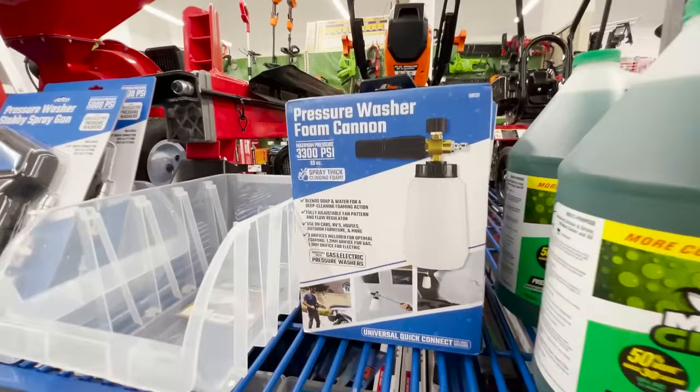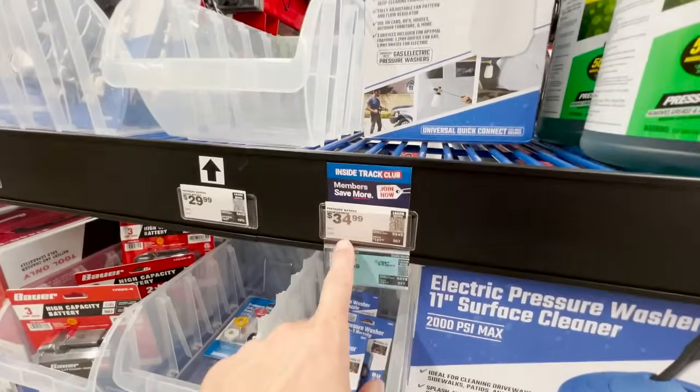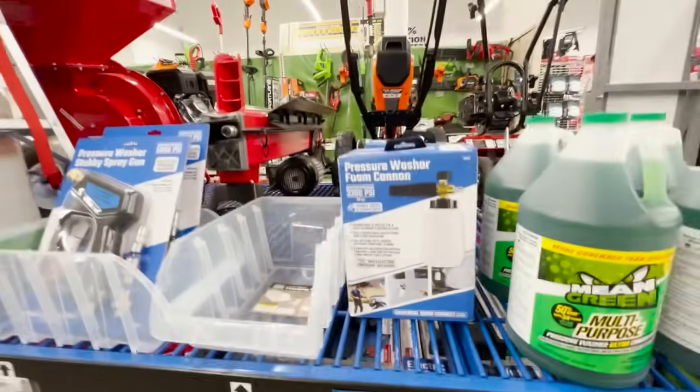Back to the wash process — you could do the bucket method, but I love using a foam cannon, and Harbor Freight has a decent one at a really good price. I've actually tested this in a video when they first got it in — the thing does a decent job and you'll get a good amount of foam on the surface. It doesn't get as much foam as the MJJC, MTM, or Griot's, but if you're on a budget or need something quick to pick up, Harbor Freight is an easy place to do that.